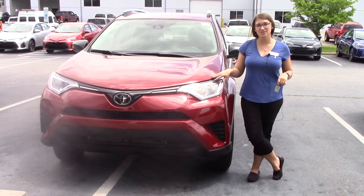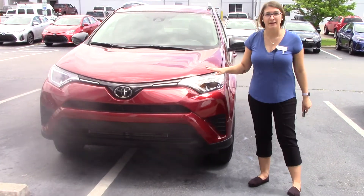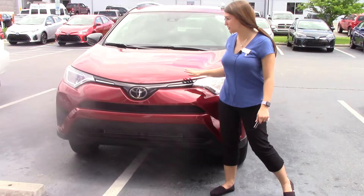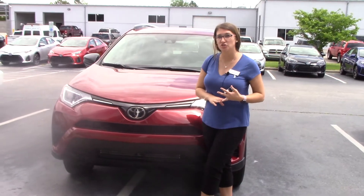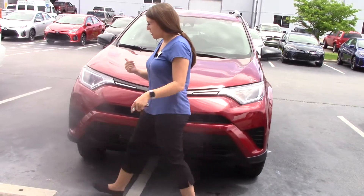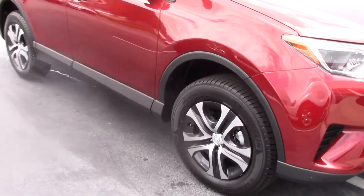Today I have the pleasure of bringing to your attention a 2018 Toyota RAV4 in the LE trim level. This is the Ruby Flare Pearl color — a beautiful color out on the road. It does have the Toyota badging here, which gives you TSS-P: pedestrian alert, lane departure alert with steering assist, automatic high beams, and dynamic radar cruise control. Follow me over here — watch your step — 17-inch wheels with Michelin tires, very nice vehicle.